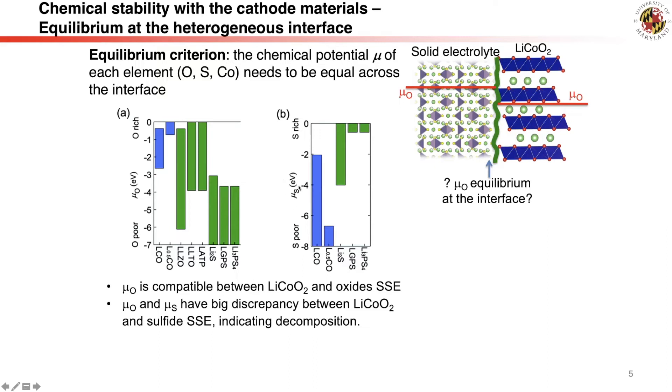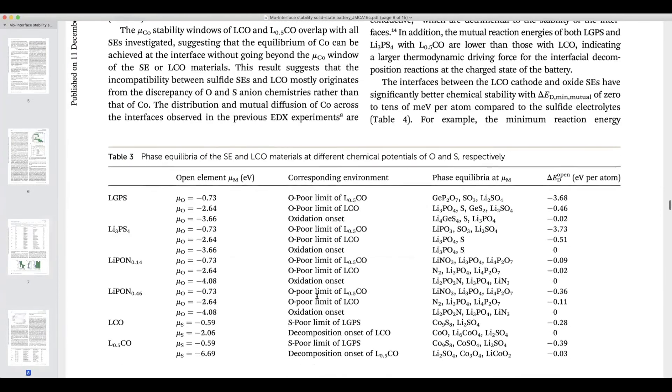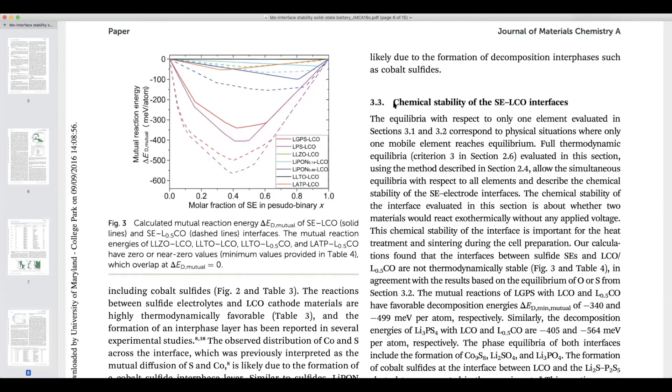Similarly, for sulfur chemical potential, sulfide solid electrolytes are very sulfur-rich, but cathodes are very sulfur-poor, so they cannot achieve equilibrium at a constant mu_S. These results tell us the incompatibility between oxide cathode and sulfide solid electrolyte is due to their anion chemistry. These results are summarized in Figure 2 and Table 3, showing how solid electrolytes decompose at the equilibrium oxygen chemical potential of cathode materials. We then further check the chemical reactions between solid electrolyte and lithium cobalt oxide cathode.